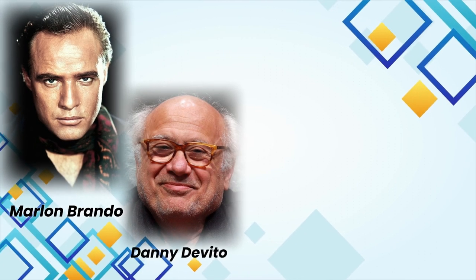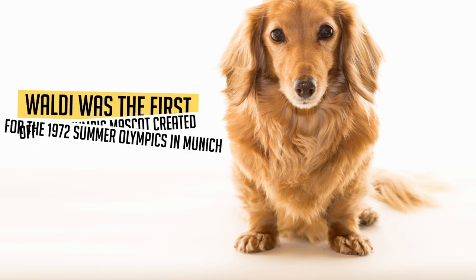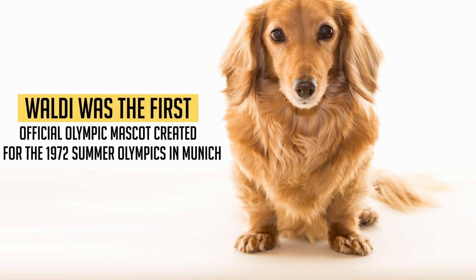Other famous Dachshund owners include Marlon Brando, Danny DeVito, Sharon Stone, and Al Pacino, to name a few. A colourful Dachshund named Waldie was the first official Olympic mascot, created for the 1972 Summer Olympics in Munich.